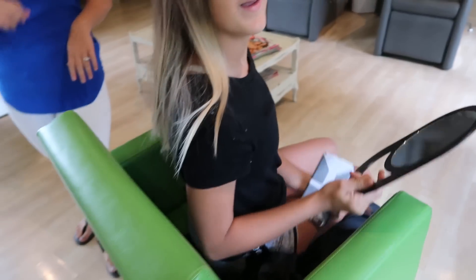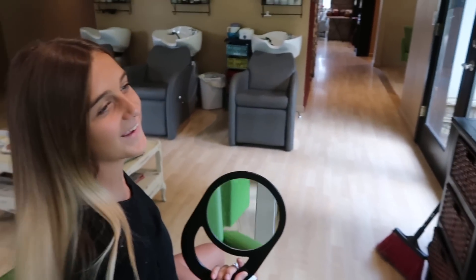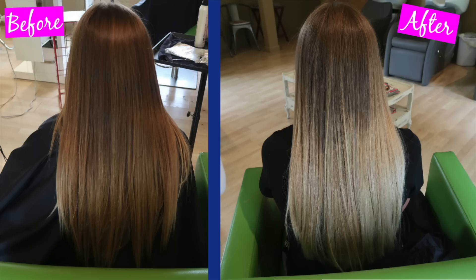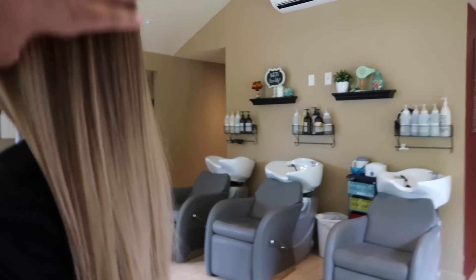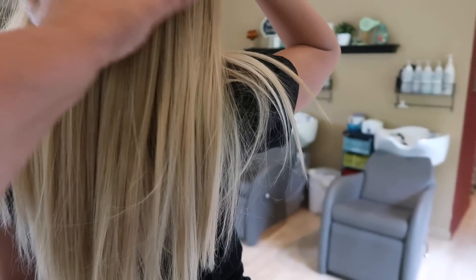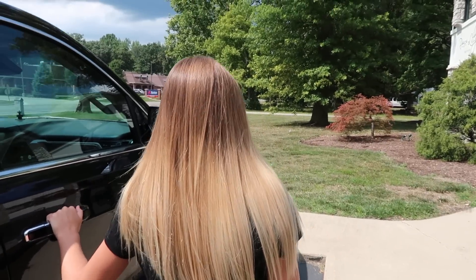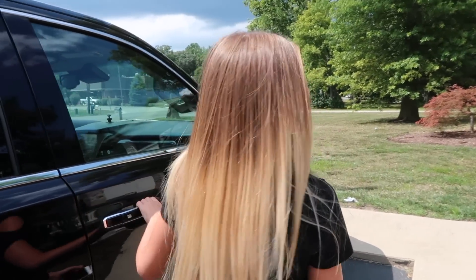Wow, that looks so good! Look how blonde you wanted it — let's get your after picture. It feels so good too. It looks so much better. The dead ends are gone. Oh my gosh, it looks really blonde in the sun! You like it?